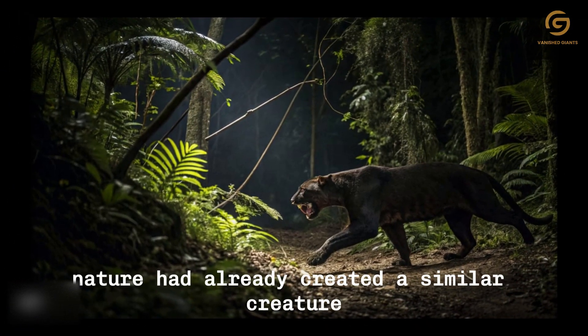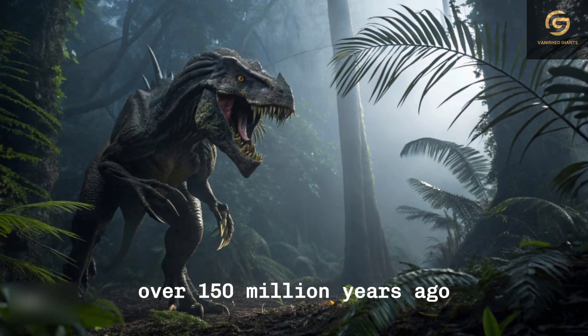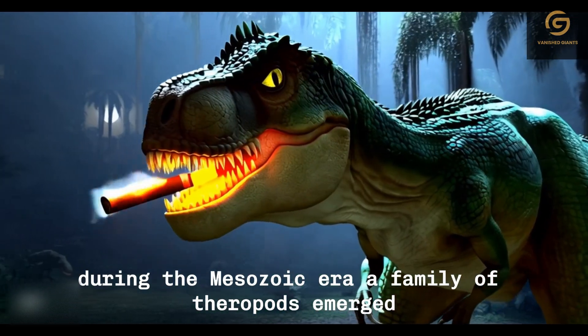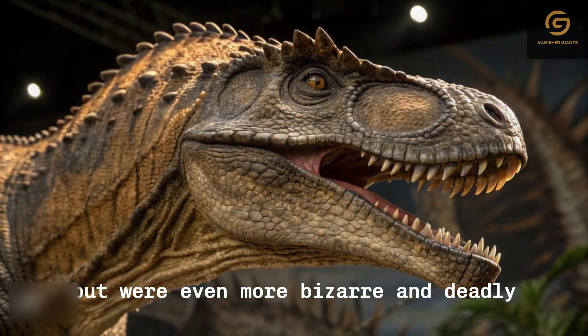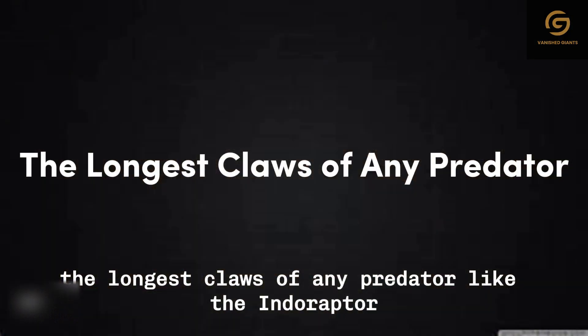However, nature had already created a similar creature over 150 million years ago. During the Mesozoic era, a family of theropods emerged that bore a striking resemblance to the Indoraptor, but were even more bizarre and deadly: the Megaraptorans, possessors of the longest claws of any predator.